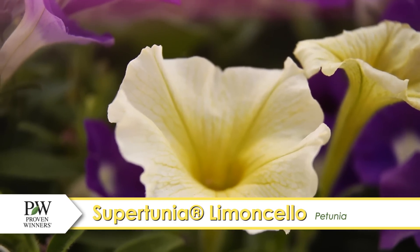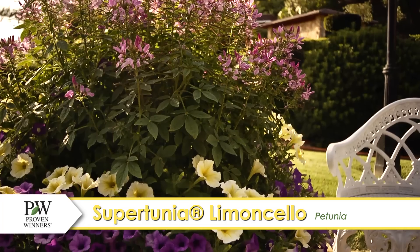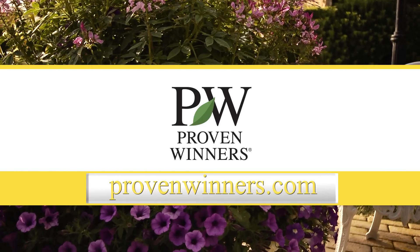This versatile flower can weather variations in temperature, and the soft yellow blooms look stunning. You and your garden deserve it. Find more colors at ProvenWinners.com.